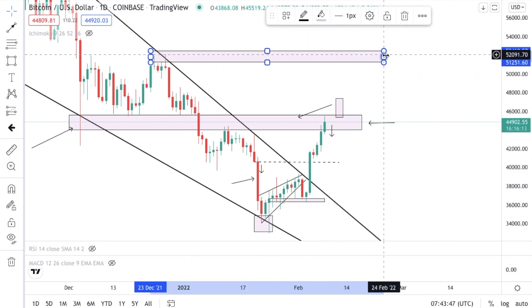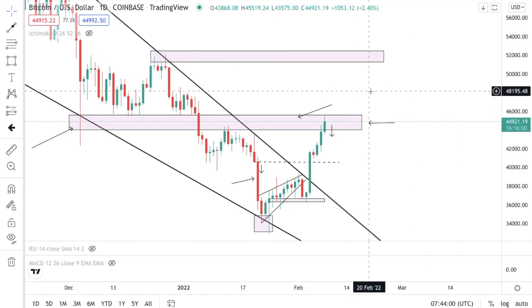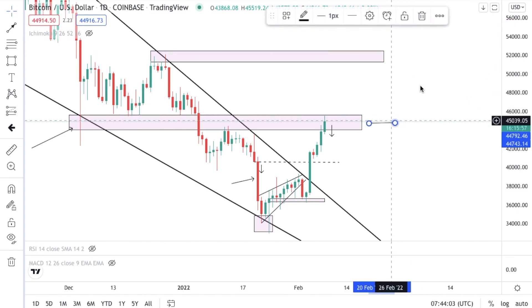If it did break this level and we have that confirmation, then absolutely we're going to see another level being hit roughly around the $52,000 mark, which is going to be great news especially for a lot of cryptos. The reason I wanted to bring this up is because of this structure.